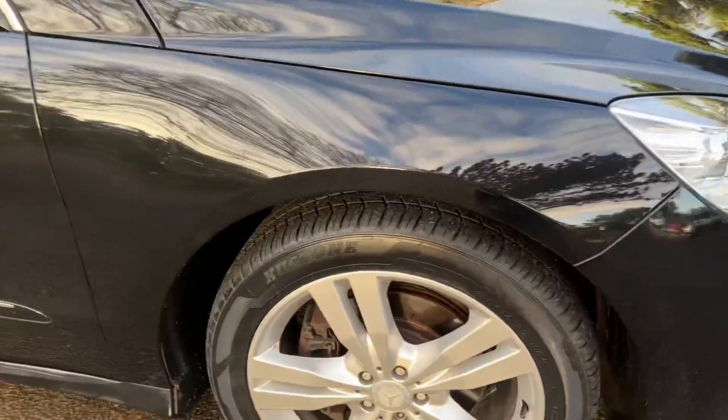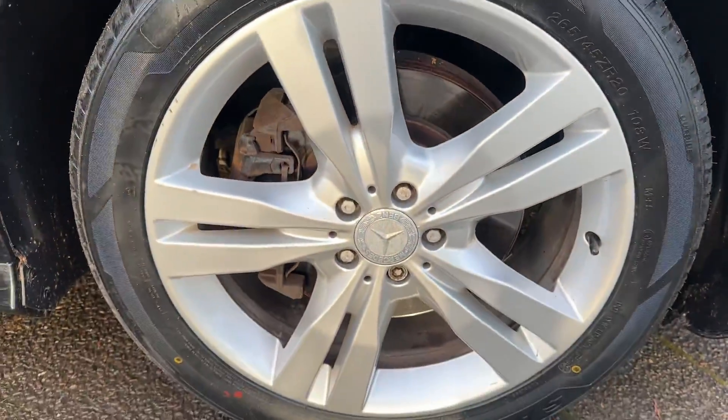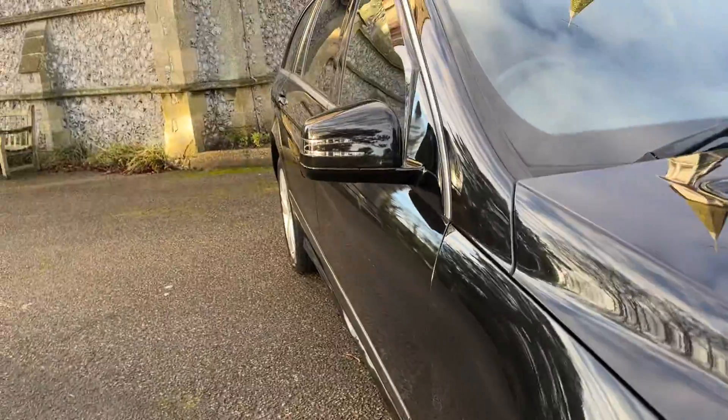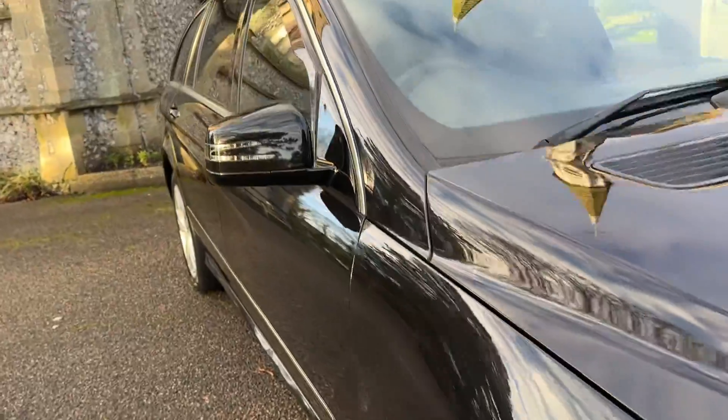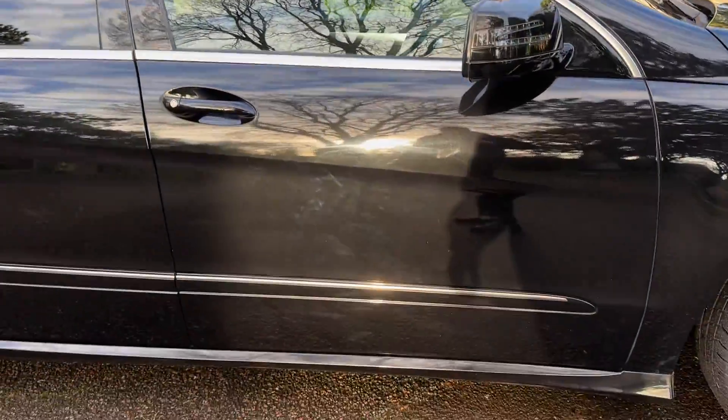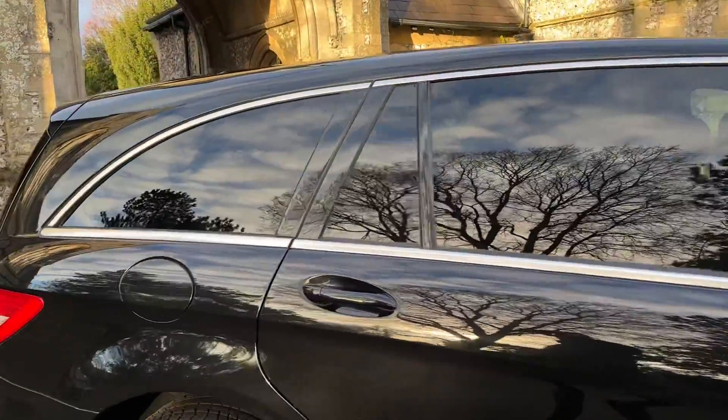Coming to the front alloy — alloy is all good, brake pads are good, and as you can see the tyre tread is excellent. Coming down the side, nice straight lines. It does have wind deflectors on the front windows and nice clean privacy glass from the B-post.